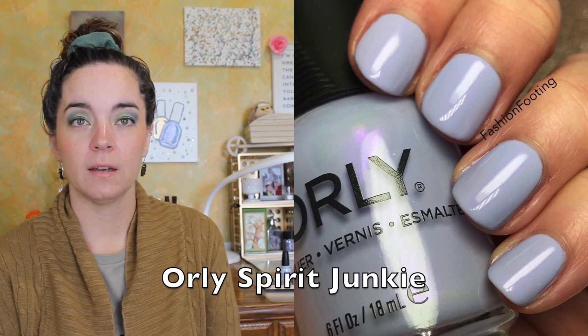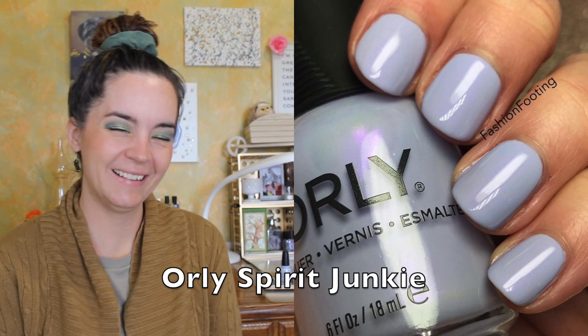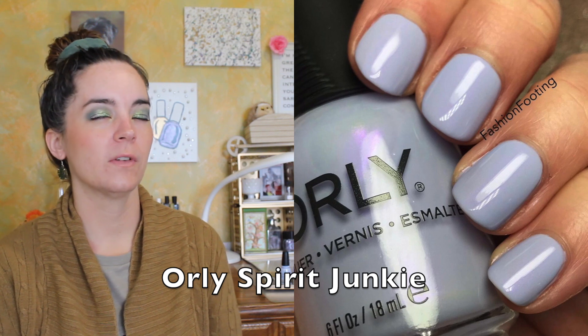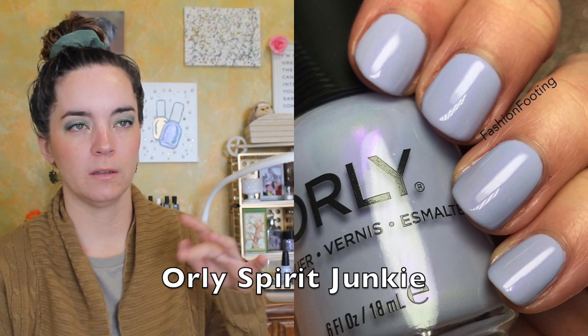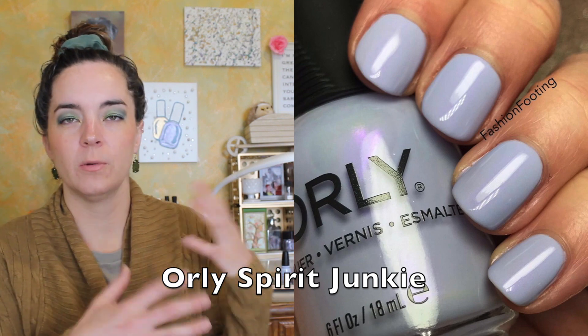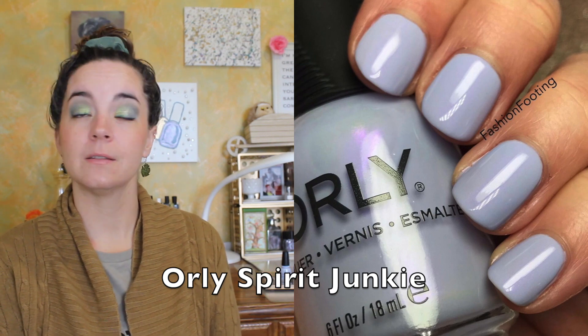The next polish is from Orly. I can't remember what collection this was from, but it's called Spirit Junkie. It is a light purple with a subtle but noticeable pinky-purple shimmer in it. It's a very ethereal color and the formula is lovely. If you don't want a plain cream polish but you don't want a glitter, I think this is a nice alternative — the shimmer adds something extra without being over the top. That is Spirit Junkie by Orly.